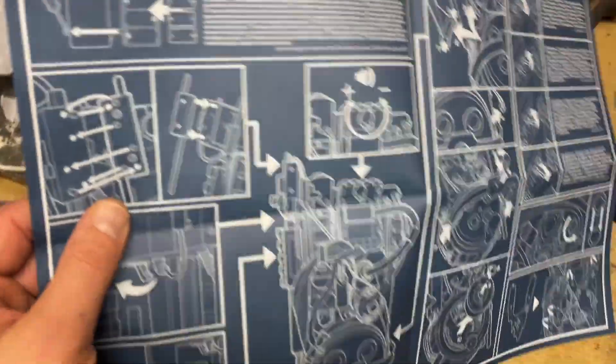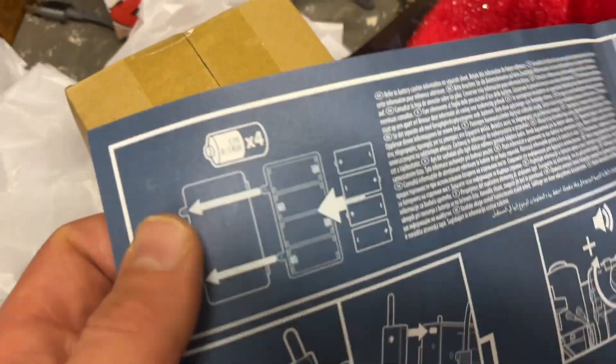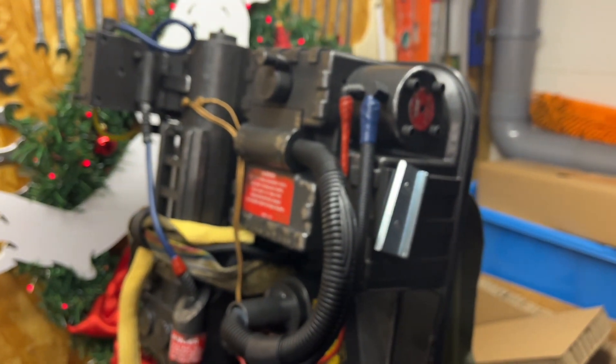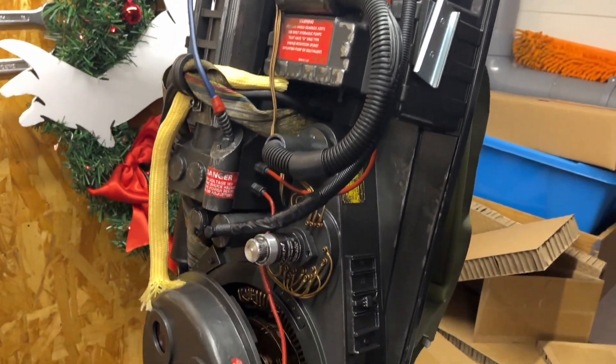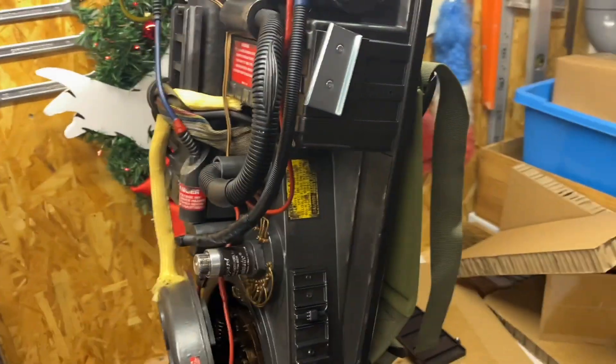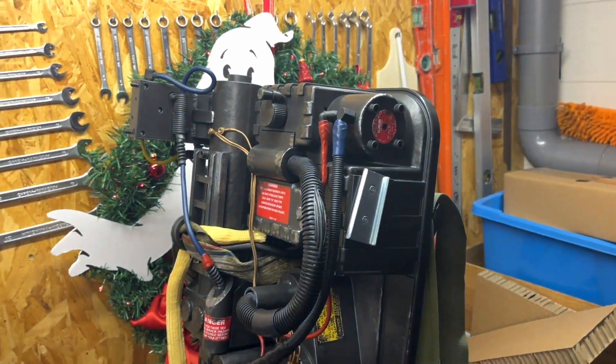I feel like a rookie — I haven't used these batteries in years, I haven't bought them in years. I didn't need them. But what a beautiful piece. Well, let's put this back in the box. Oh my god, I'm disappointed.